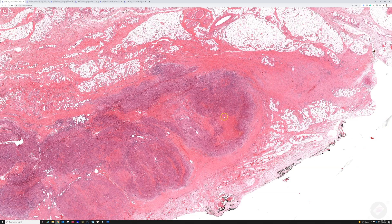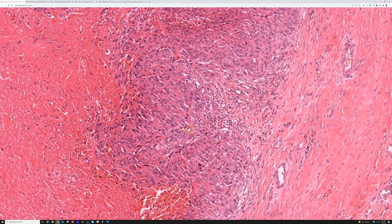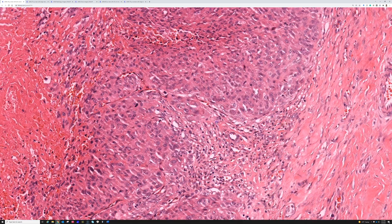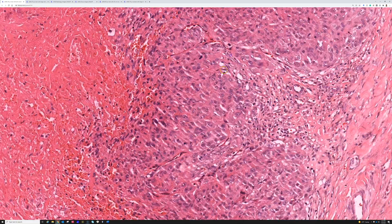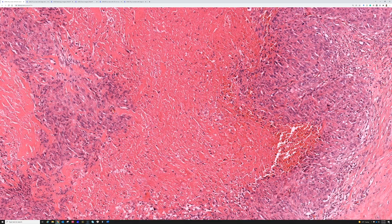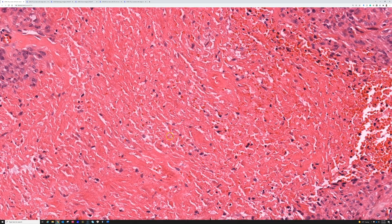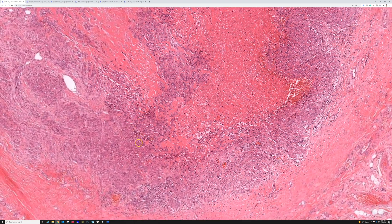When you go closer and examine the lesion, you find there's actually a lot more atypia and much larger nuclei than you would usually see in a rheumatoid nodule or granuloma annulare. And in the middle, it's not the smudgy fibrinoid necrosis of a rheumatoid nodule — there are actually ghost tumor cells, individual necrotic tumor cells: coagulative tumor necrosis.